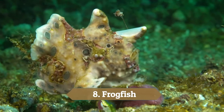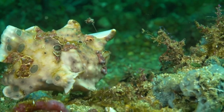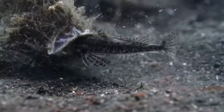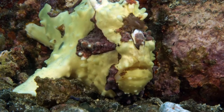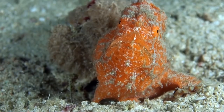Number 8: Frogfish. These anglerfish are super ugly, and they're also poor swimmers who typically remain on the ocean floor, but they're highly effective hunters. Their unusual look is designed to help catch prey with a combination of camouflage and mimicry. Once they lure in a victim, they strike at lightning speed — as little as 6 milliseconds.